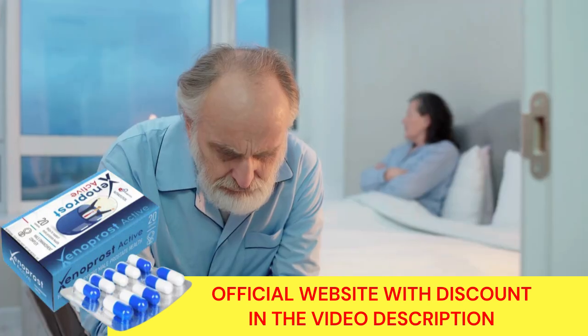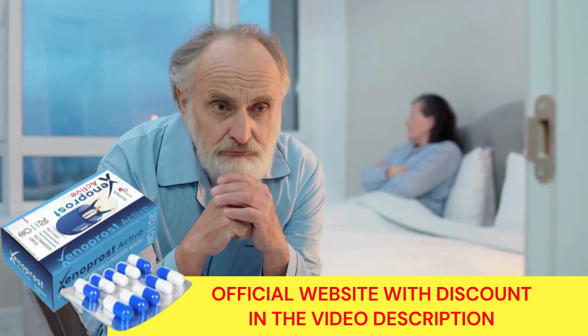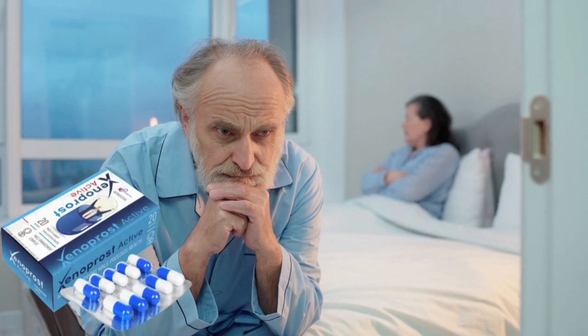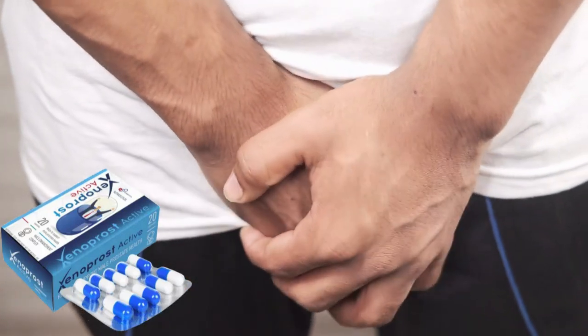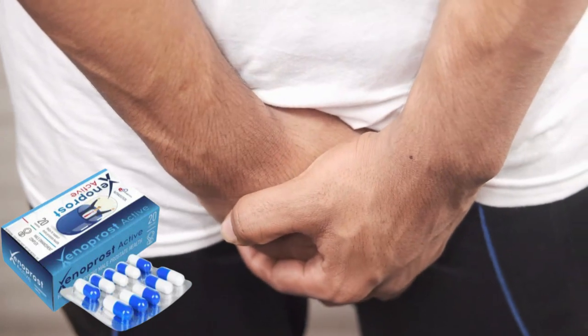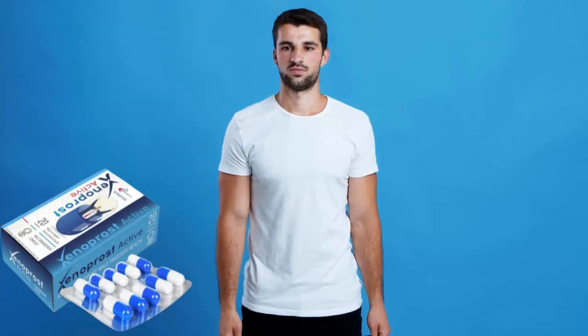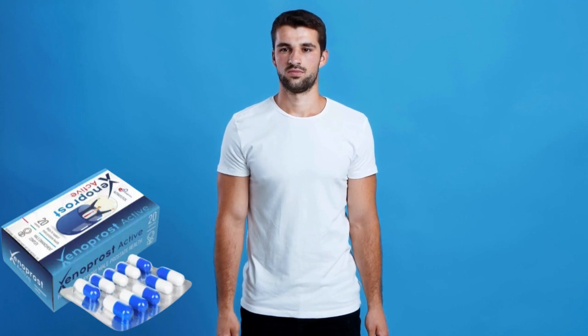Xenoprost Active helps improve symptoms such as frequent urination at night, clean flow of urine, lower back pain, general heaviness, erectile dysfunction, overall sexual function, and even hair growth. It contains essential ingredients such as butacetestral, lycopene, vitamin C, vitamin E, vitamin B1, manganese, zinc, chromium, selenium, and more.